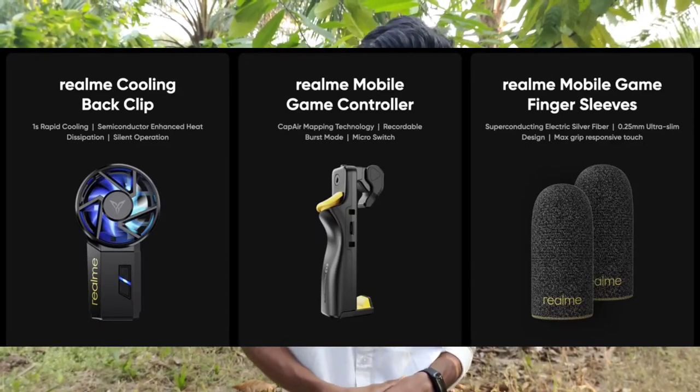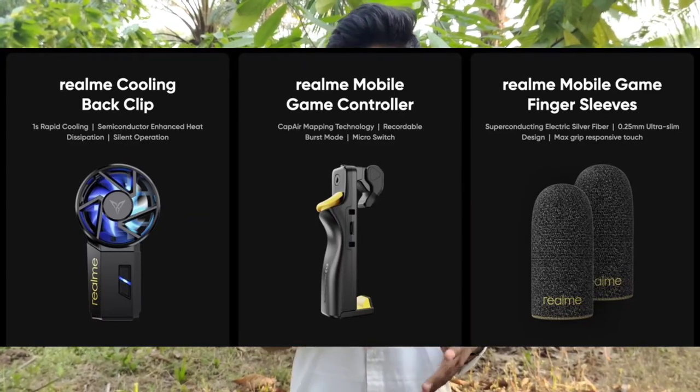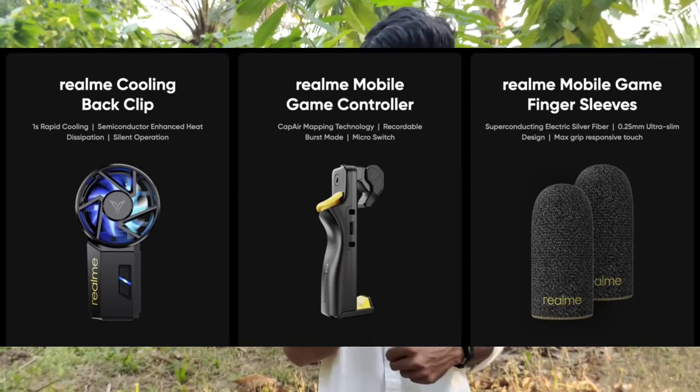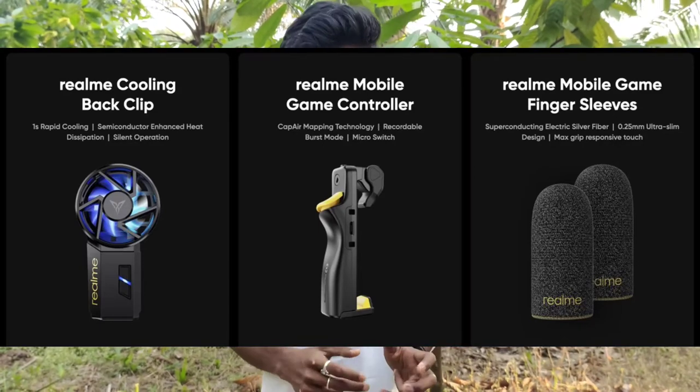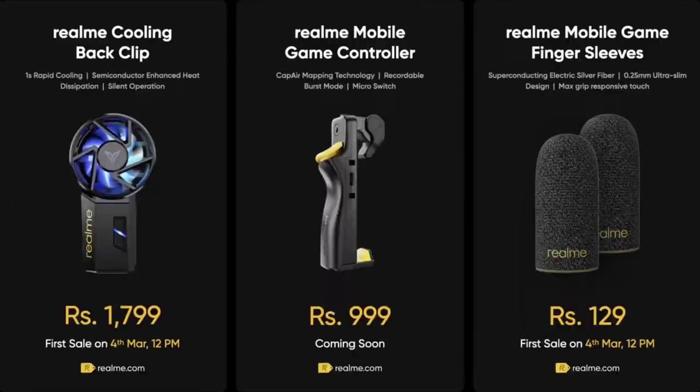There is also a game sleeve accessory. The game sleeve provides smooth touch control during gaming and features thumb grips. It is available free or bundled with Realme products. The game sleeve is priced at around 129 rupees.